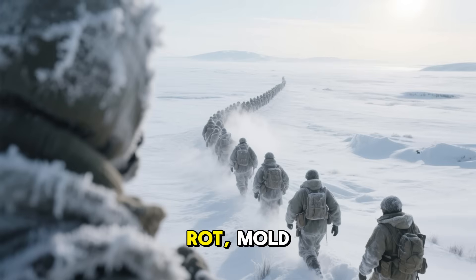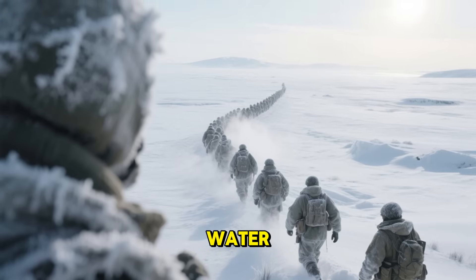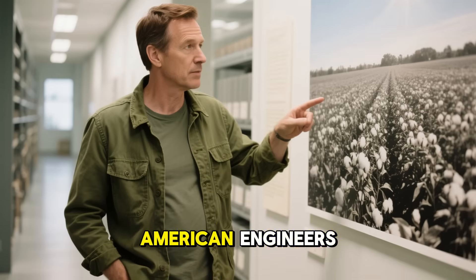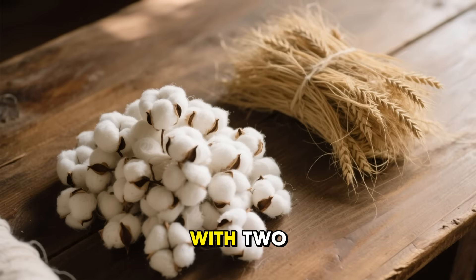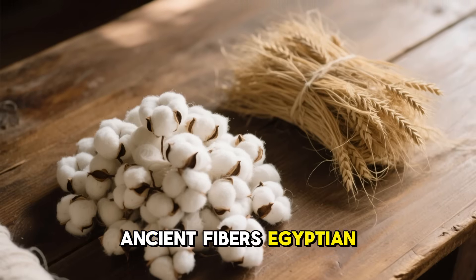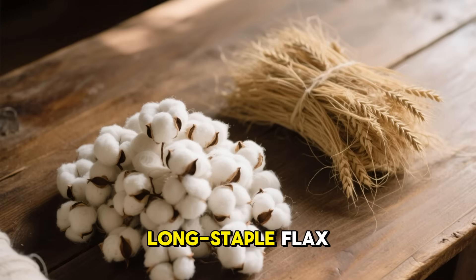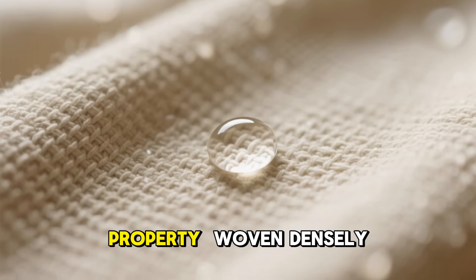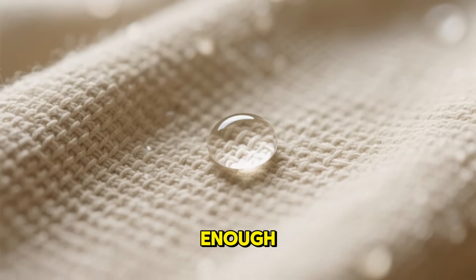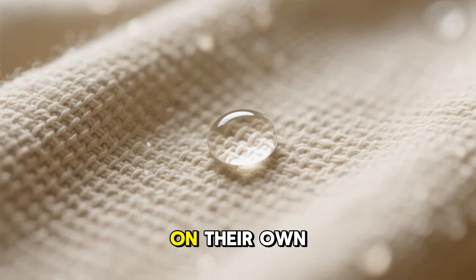In the Arctic, moisture meant frostbite or death. Commanders needed a miracle — a fabric that wouldn't rot, mold, or absorb its own weight in water. That's when British and American engineers turned to nature itself. Their solution began with two ancient fibers: Egyptian cotton and long-staple flax, which had an unusual property — woven densely enough, they resisted water on their own.